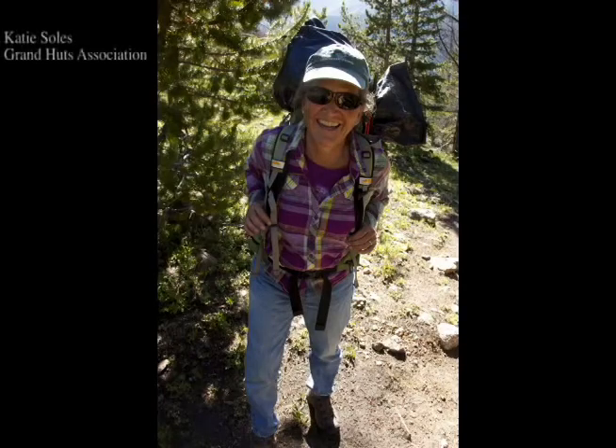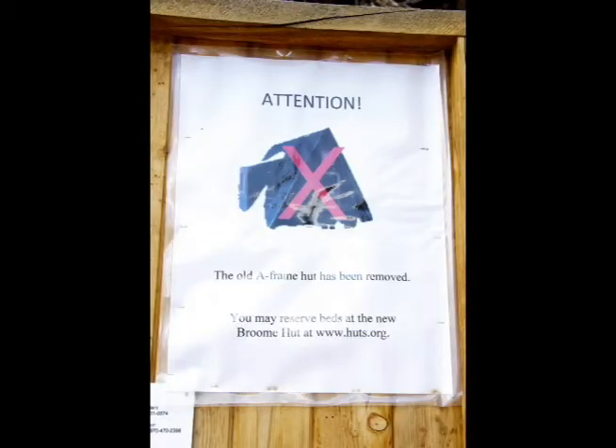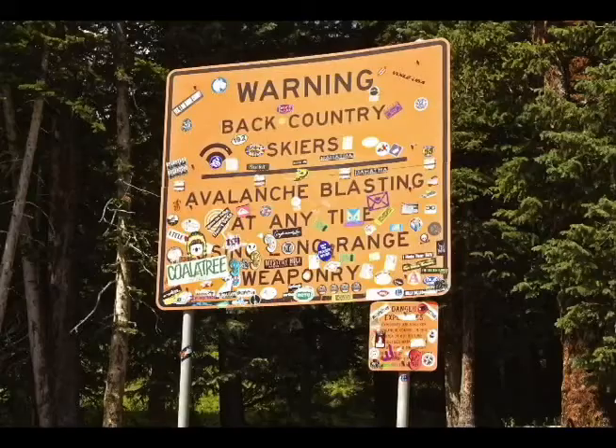My name is Katie Soules and I've been on the board with Grand Huts for just over five years. The hike to the Broome Hut starts at mile marker 240 on Berthoud Pass — it's about an 800-foot elevation gain and just over one mile.